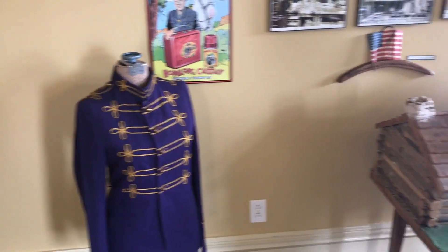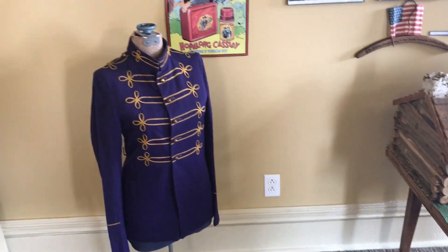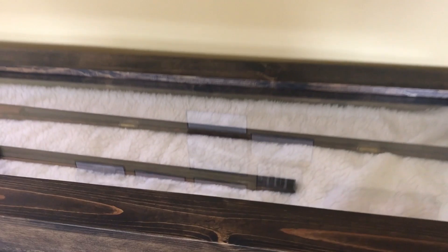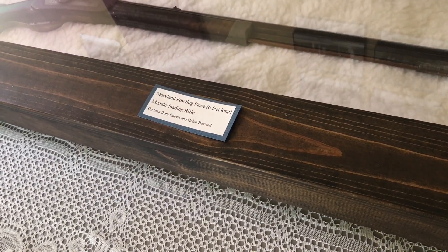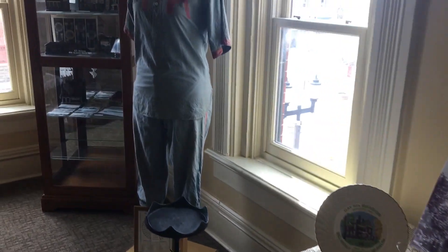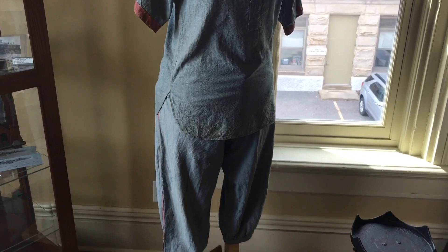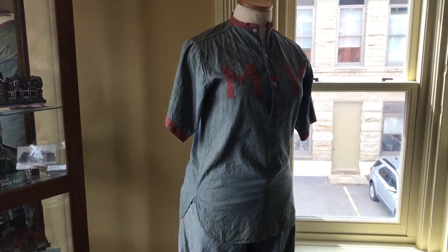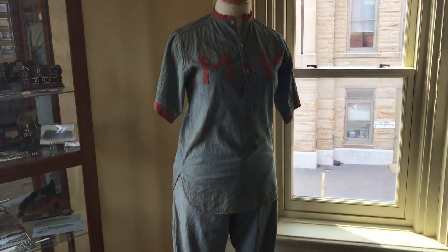This is the Barnesville room. That's Henrysburg, this is the Somerton area, the Temperanceville area, and of course Barnesville. Is that like a baseball uniform? That is an old softball uniform that the women wore while the men were at war. So they continued the tradition of softball during the war.